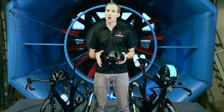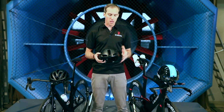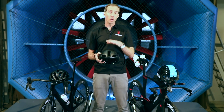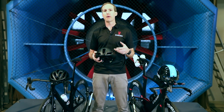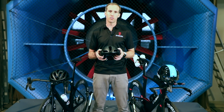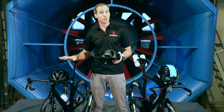Now in terms of time on a 100 kilometre course with 1500 height metres, so quite hilly, this aero road helmet although it's 3 watts higher drag will cost you around about 45 seconds in terms of time, and then the standard road helmet will cost you around about one minute and a half.